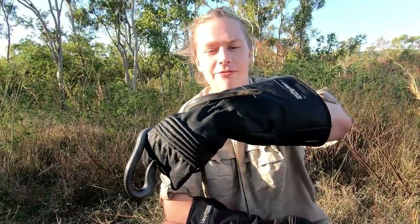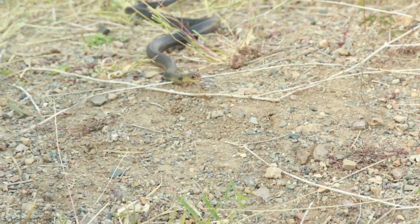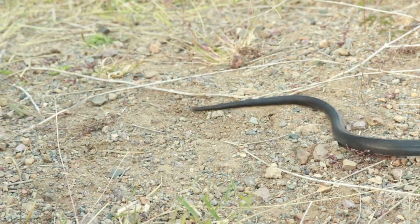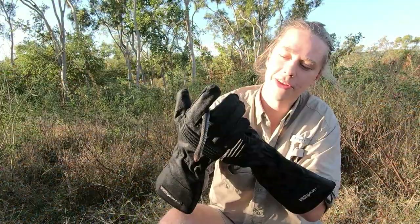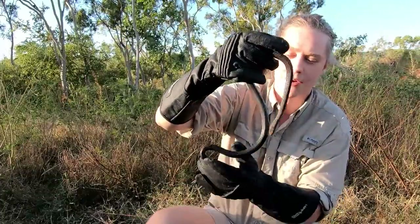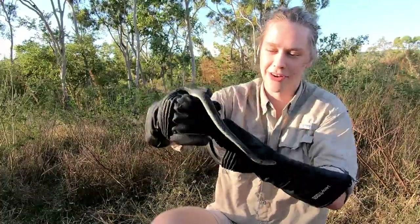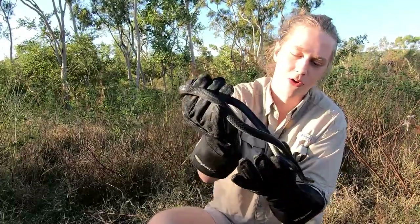This species can be found in a range of different habitats, ranging from suburban yards to dry woodlands and wet sclerophyll. The distribution ranges from southern Queensland along the coast up north and across to the Northern Territory-Western Australian border. They can also be found across the sea in Papua New Guinea, just around the Port Moresby area.